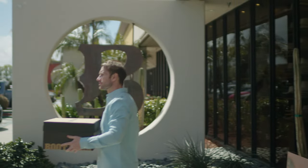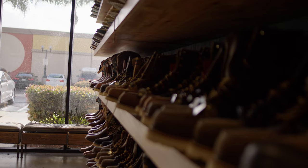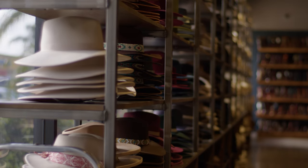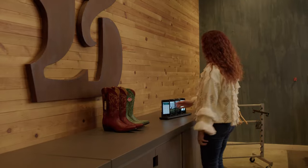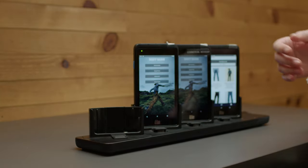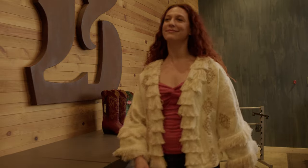Before we had the ELO M50 handhelds in store, the partners or store associates had to clock in at the register and take up a register that would otherwise be used for checking a customer out. Now that the store partners clock in on the ELO handhelds, the register is free to be used for customer transactions.